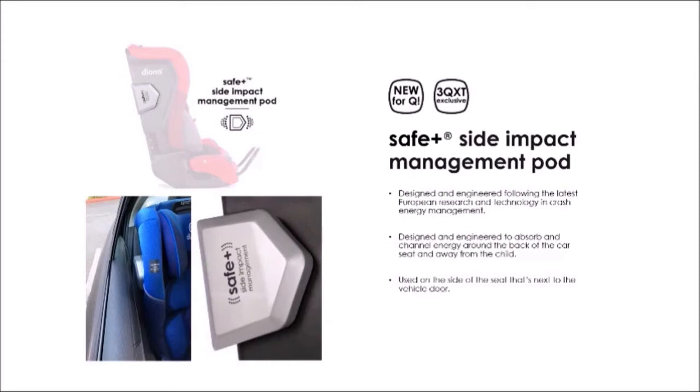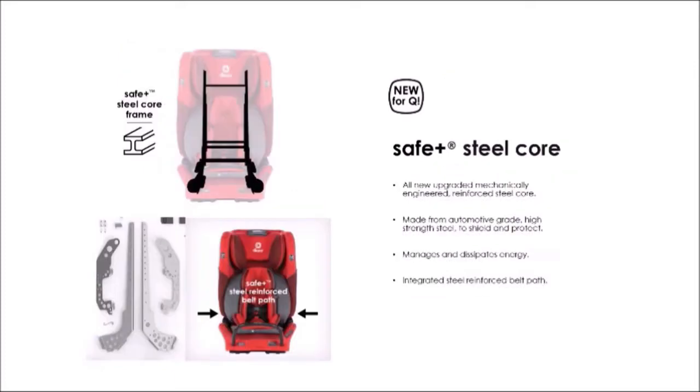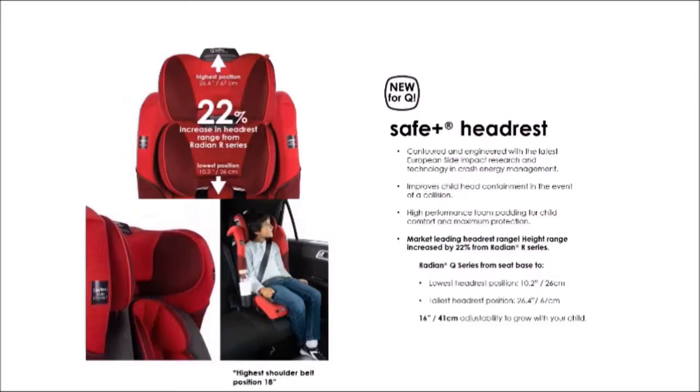The SIM pods are designed and engineered to manage energy by directing it around the back of the car seat and away from the child. If used in the center seating position, the SIM pods are not needed. The Radian Q includes an all-new reinforced automotive-grade high-strength steel core combined with the seat shell to create a Safe Plus structure that manages crash forces. The new Radian Q headrest now includes a simple one-button adjustment with a 22% increase in adjustment range over the Radian R series, extending higher at the top and starting lower at the bottom. The headrest is also re-contoured using European side impact test research.